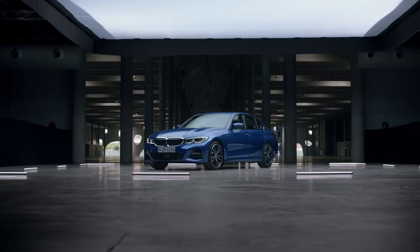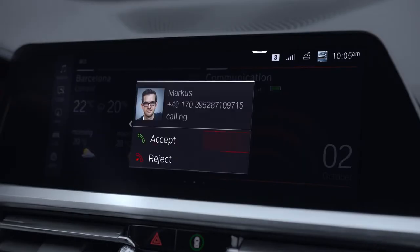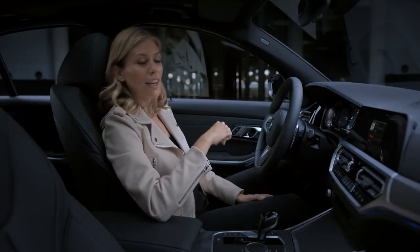Another easy-to-use feature has been introduced to the new 3 Series as well: gesture control. Sorry, I can't take that call right now.